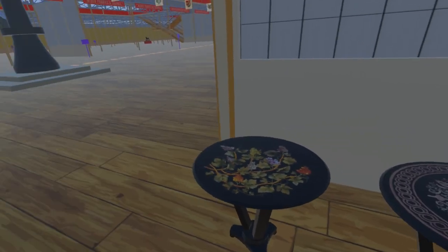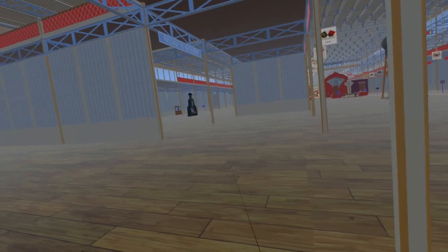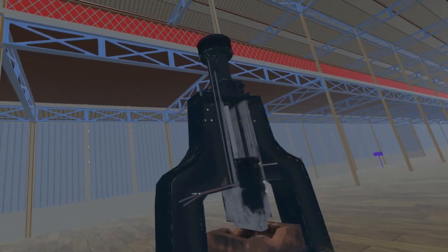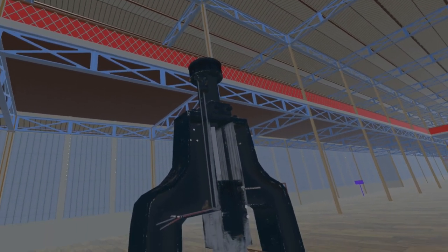Continuing our journey east along the nave and then turning north, we enter one of the machinery courts. This is a steam hammer by James Naismith of Manchester. One of these Naismith steam hammers is now on display at London's Science Museum.